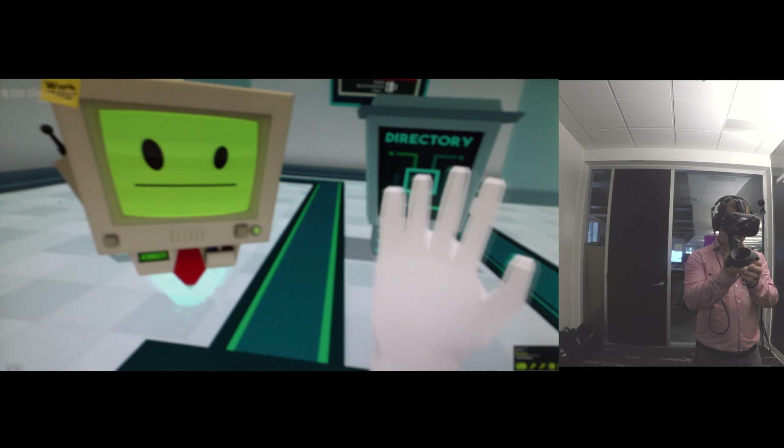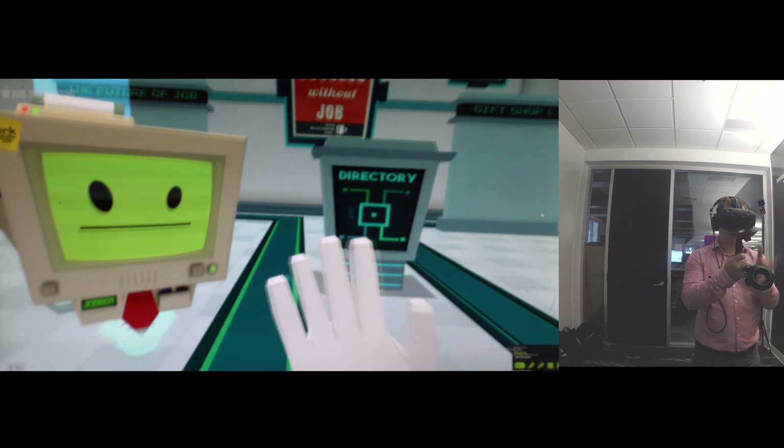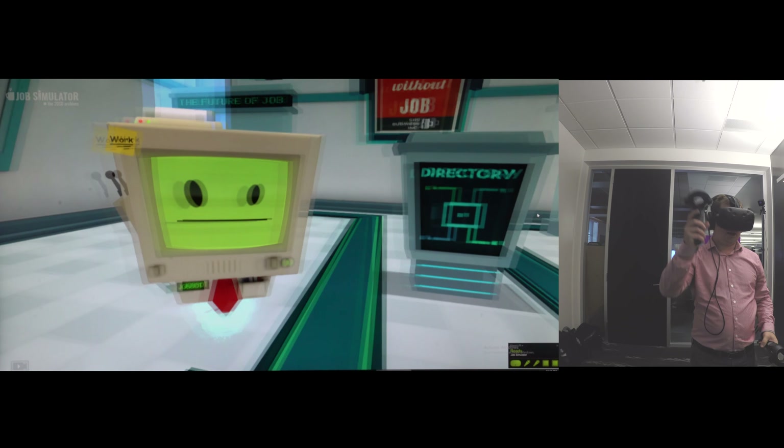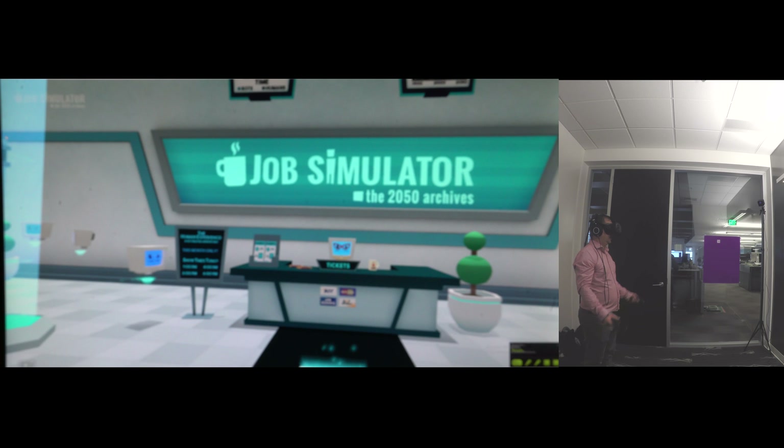Alright, so you're seeing what I'm seeing — sorry for the shakiness, it's not shaky to me. Left hand, right hand. This is the Job Simulator. Here's my room.